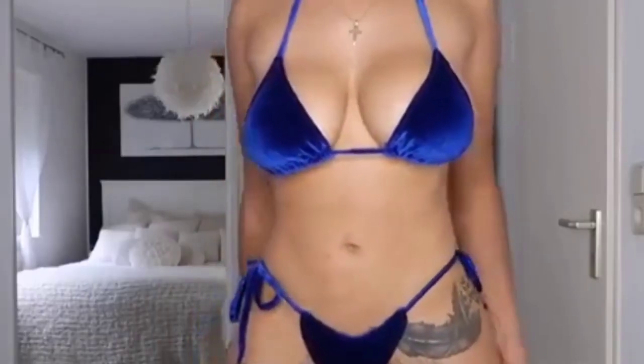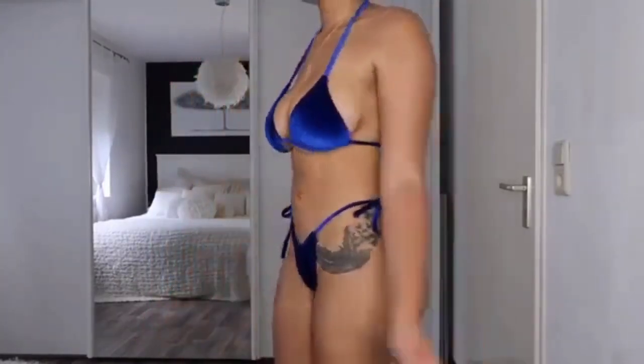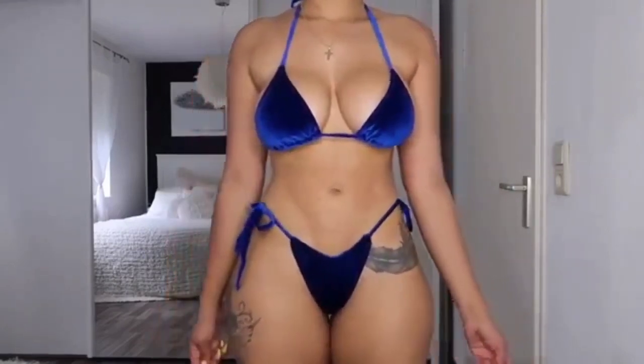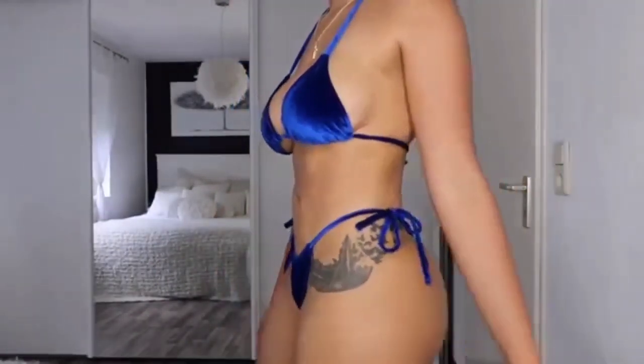Here we have a velvet blue bikini. I've never had a velvet bikini before so I'm definitely gonna have to try this one out and see how it is in the water. As you guys can see you can tie it as tight as you want at the bottoms and in the back as well. I really love bikinis like that because you can always resize them. I heard that velvet bikinis are in for 2018, so you definitely should grab one. Here's a better look at the color and material.